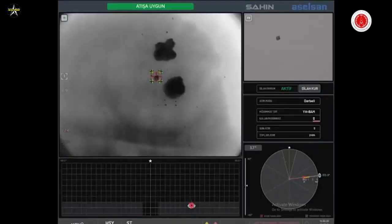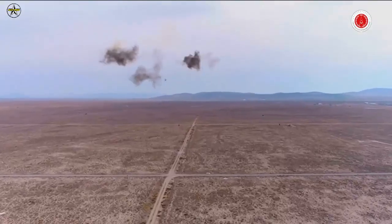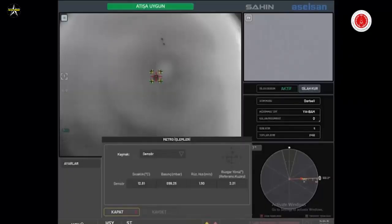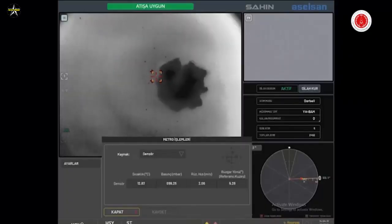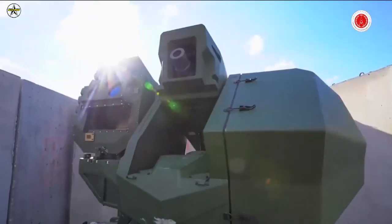Using advanced electro-optical cameras on a precision-stabilized turret capable of independent movement in two axes, Sahin can perform automatic target detection and tracking, and it can be engaged by connecting to radar or command and control systems.